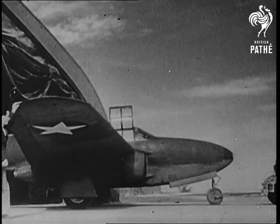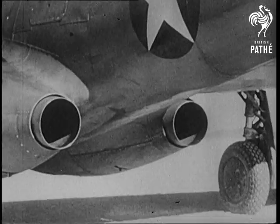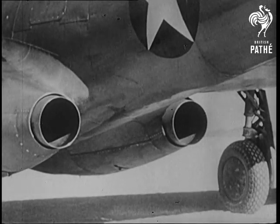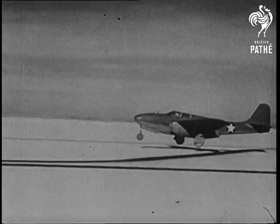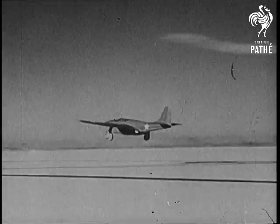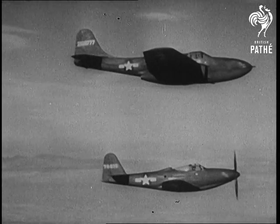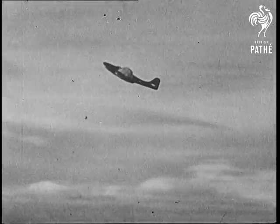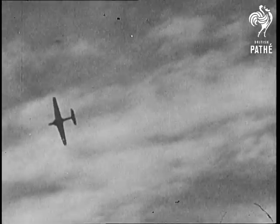American jet planes, like the Bell P-59 pictured here, had full benefit of Air Commodore Whittle's research. These machines suck in hundredweights of air a minute. An ordinary plane compared with a P-59 flying above — this plane has similar qualities to the British jet. It has a tremendous rate of climb, straight up, and terrific speed. Vulture-like peel-offs and super swift manoeuvres.